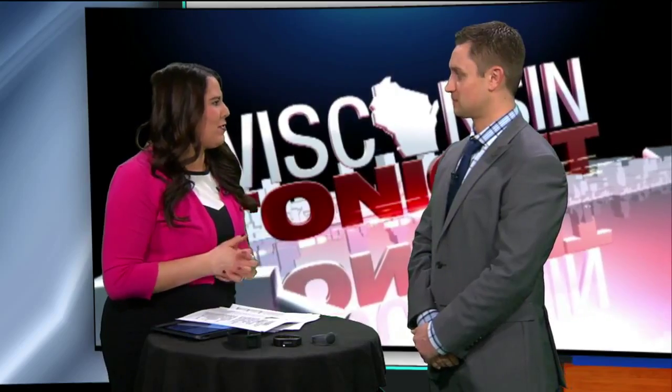It's time for Tech Talk here on Wisconsin Tonight. Jason Strong with AT&T is here. We're talking about heart health and the apps and different kinds of technology that you can use to make a healthier lifestyle for yourself.